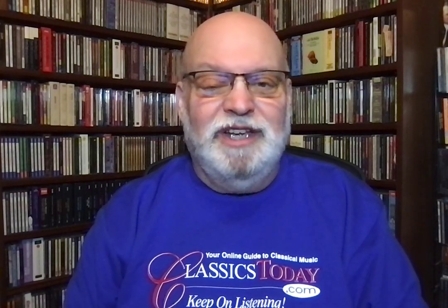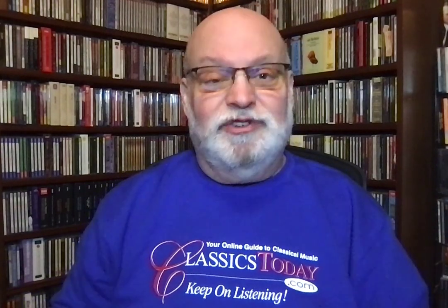Why 1953? As a critic, I don't think you can really set yourself up as a critic without being something of a historian, without being a student of the profession. And I came across this little book in my searches through the classical universe: 'How to Build a Record Library.' It's by Howard Taubman, who was the head music critic for the New York Times, and he published this in 1953.